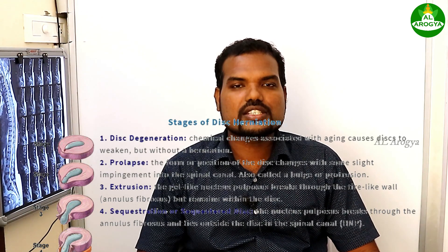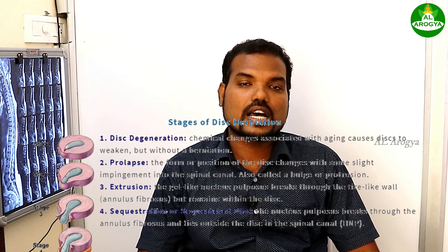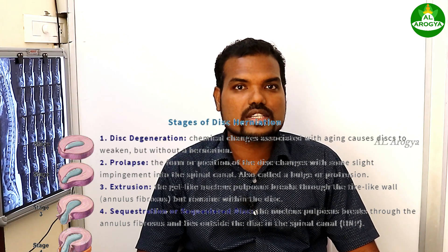Everybody commonly says disc prolapse or disc bulge. It has four major types. The first one is disc bulge, the second one is disc protrusion, the third one is extrusion, and the last one is sequestration — a very advanced disc bulge.